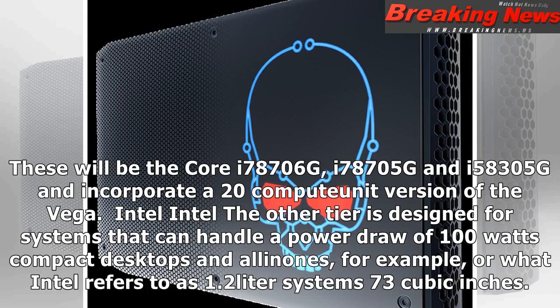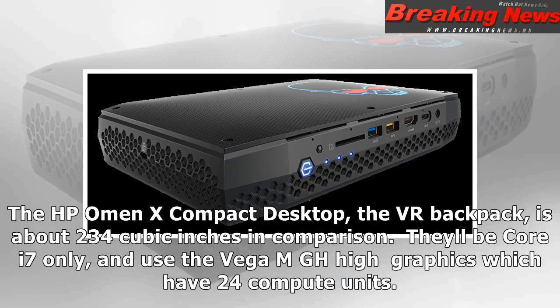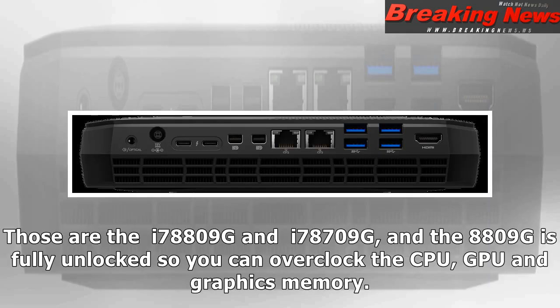The other tier is designed for systems that can handle a power draw of 100 watts — compact desktops and all-in-ones, for example, or what Intel refers to as 1.2-liter systems (73 cubic inches). The HP Omen X compact desktop VR backpack is about 234 cubic inches in comparison. These will all be Core i7 only and use the Vega MGH High graphics which have 24 compute units. Those are the i7-8809G and i7-8709G, and the i7-8809G is fully unlocked so you can overclock the CPU, GPU, and graphics memory.